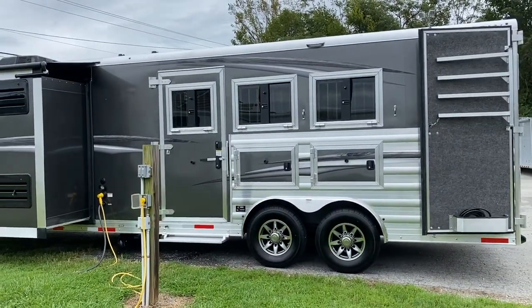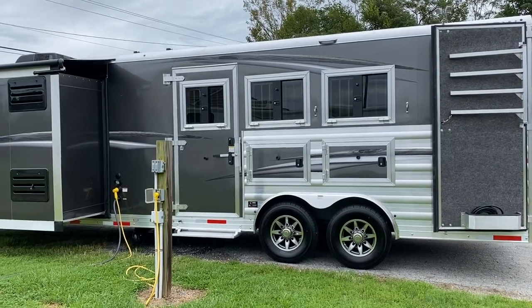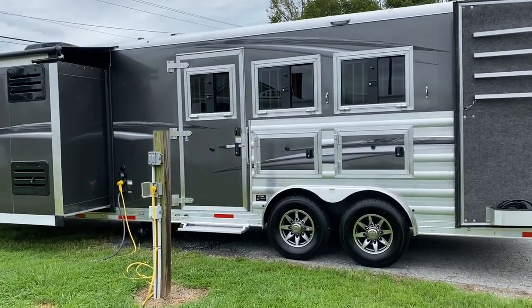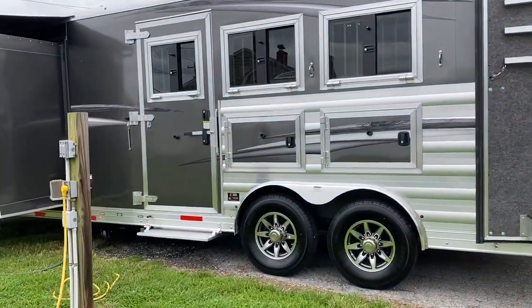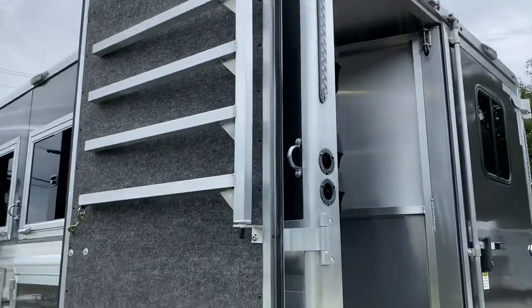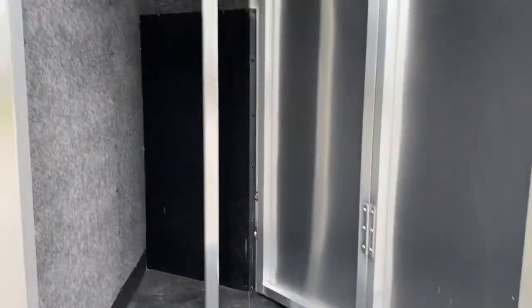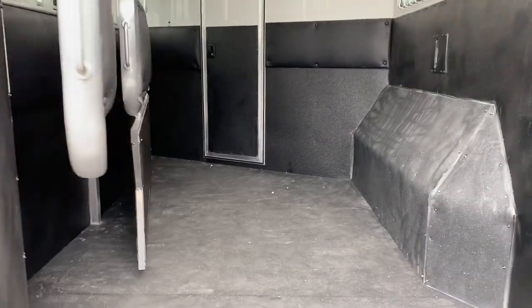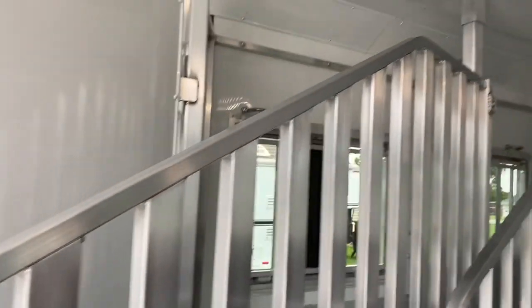Three horse, 16 foot LQ, eight wide. This is a Stampede model. Mangers, escape door, flip step at the escape door. Rear tack does have a blanket bar. I'm going to open up the door and kind of show you guys — it does have a lower divider, fully lined and insulated horse compartment, just like our normal.